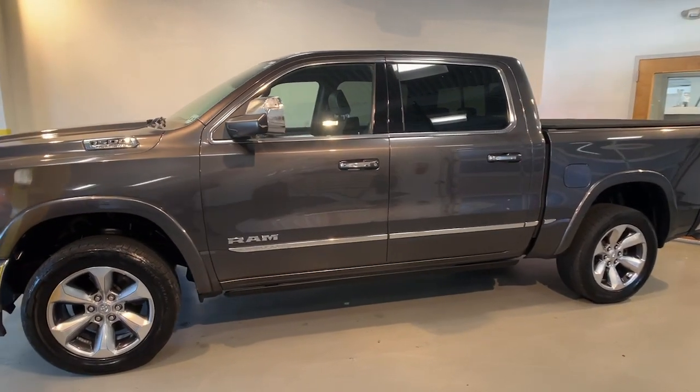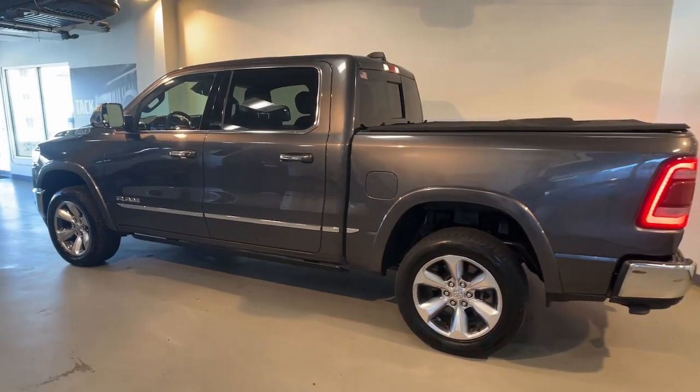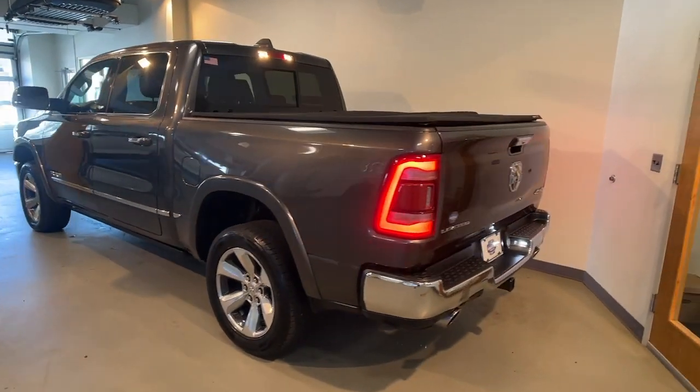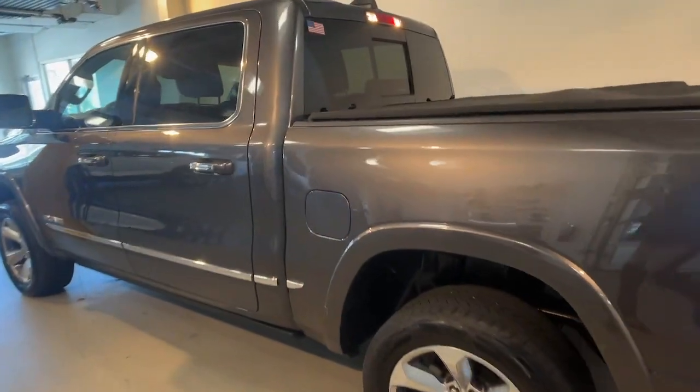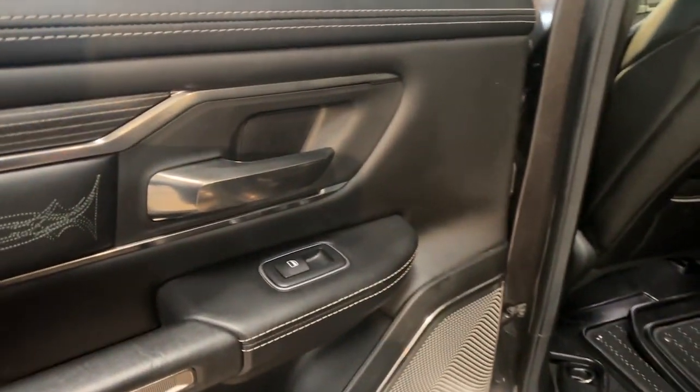Looking for your dream car? It could be the 2020 Ram 1500. This vehicle is an outstanding buy with fewer than 50,000 miles on the odometer. The Ram 1500 strikes the perfect balance between tough strength and passenger comfort.